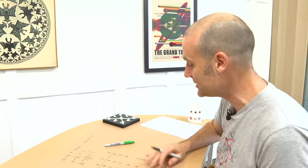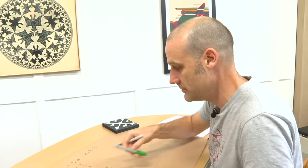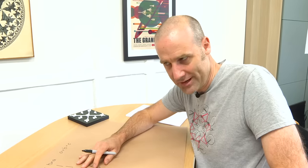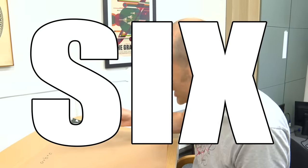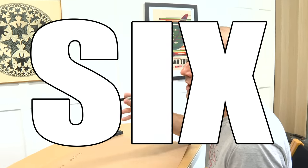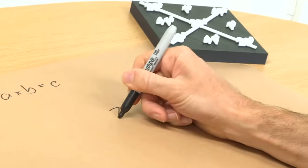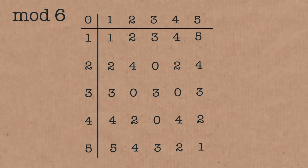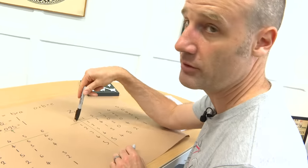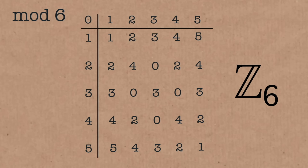It doesn't work for the in-between values. I thought it might be fun to see what happens when it breaks. So let's break it. Brady, pick a number which is not a prime and is not a power of a prime, and we'll try to do the same grid and see why it breaks. Six! Excellent, because that's three times two — it's not a power of a prime, it's got more than one prime factor. So this is going to be Z mod six.